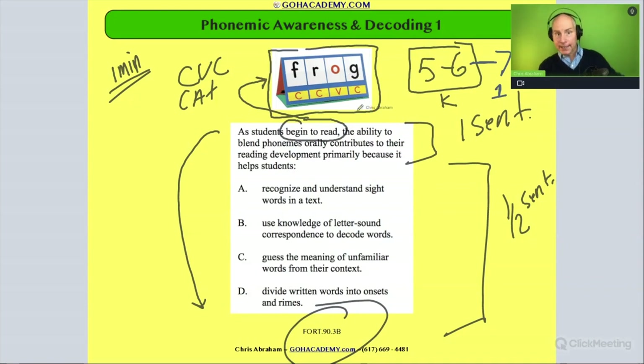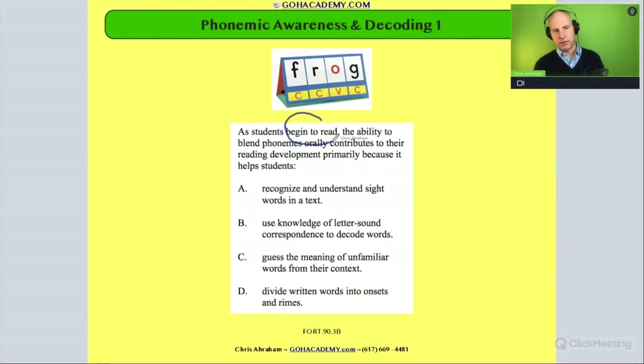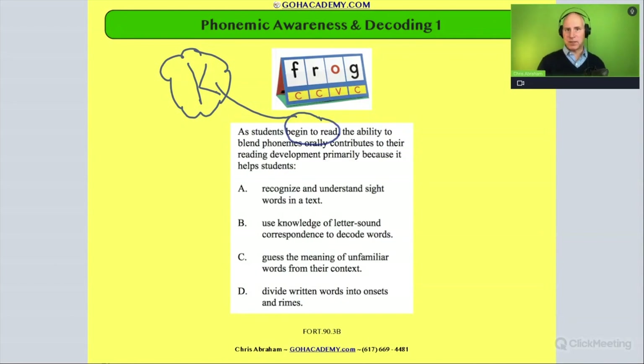There are also plenty of pre-kindergarten students, ages four to five, who would also be considered beginning readers. So that phrase 'beginner reader' could cover four- to seven-year-olds. When I see 'beginner reader,' I like to default to a kindergartner, knowing it could be plus or minus a year.